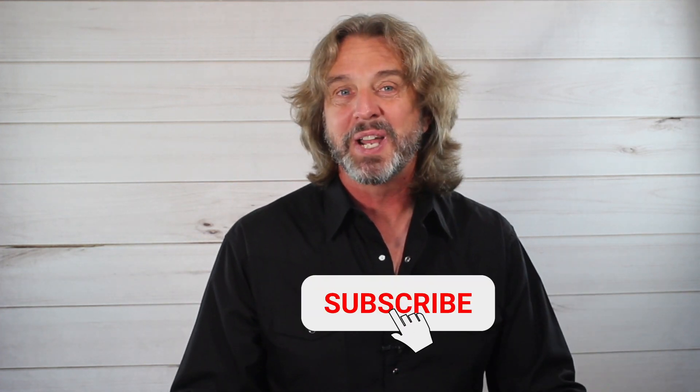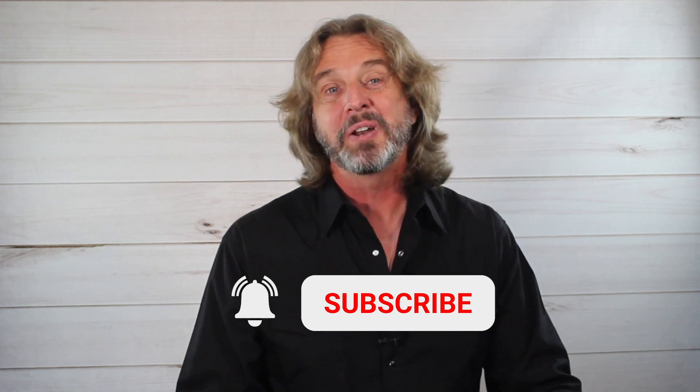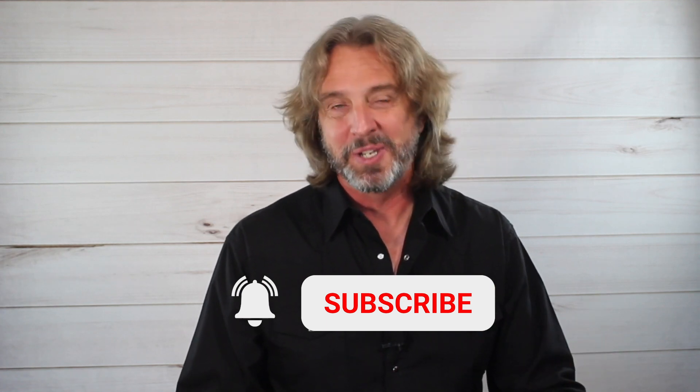Leave a comment if you have any questions, and make sure to subscribe to my channel and hit the little bell so you get notified whenever I release a new video. I'll see you in the next video.